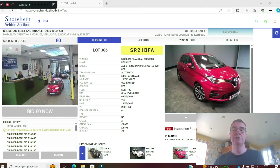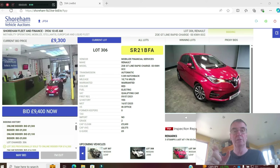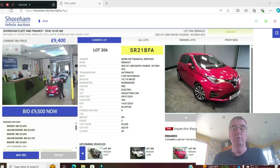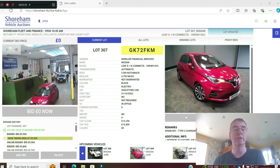Another Renault Zoe GT Line in nice red, 18,000 miles on a 21 plate, registered July 2021. MOT till 16th July 2025. Should be £9,600 CAP clean. Do your research — see if it's got the heat pack fitted, which you can usually see from the photographs. This one is from Mobilize, the financial arm of Renault and Nissan — so these are ex-lease cars. Sold at £9,950.